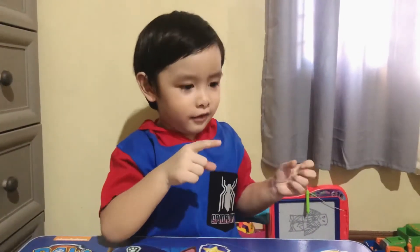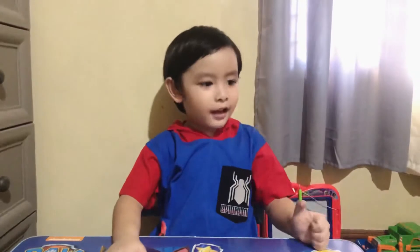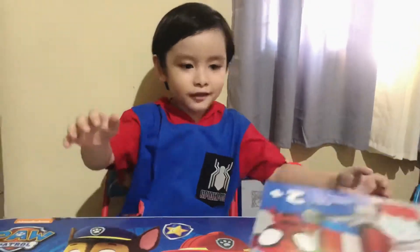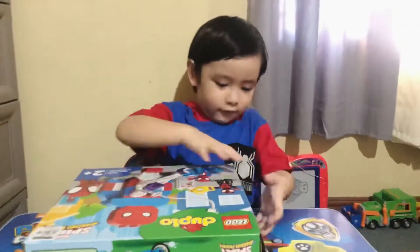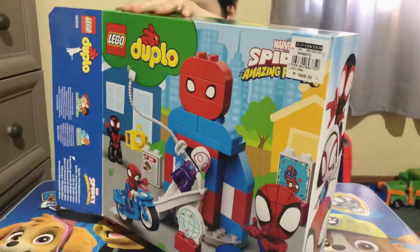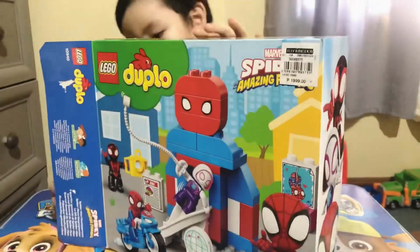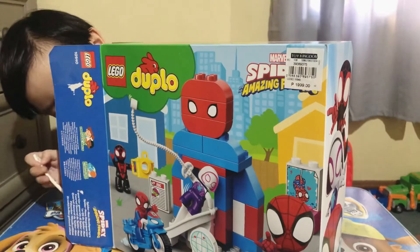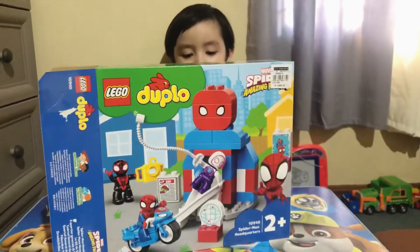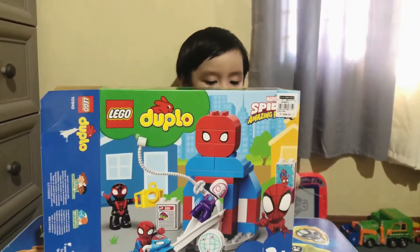So you're going to unbox it out. It's here. Show them. I'll show you that. It's so, so cool. I never seen this before. Cool! Wait!